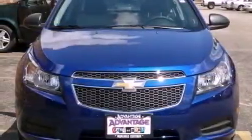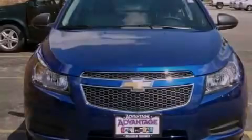With an EPA estimated rating of 36 miles per gallon on the highway, this vehicle pays off in the long run.